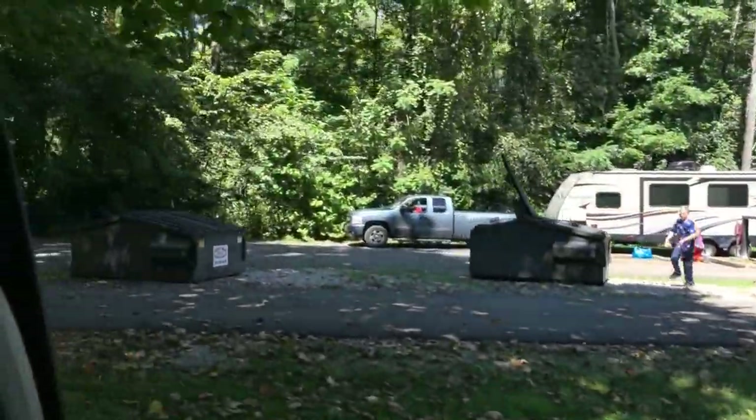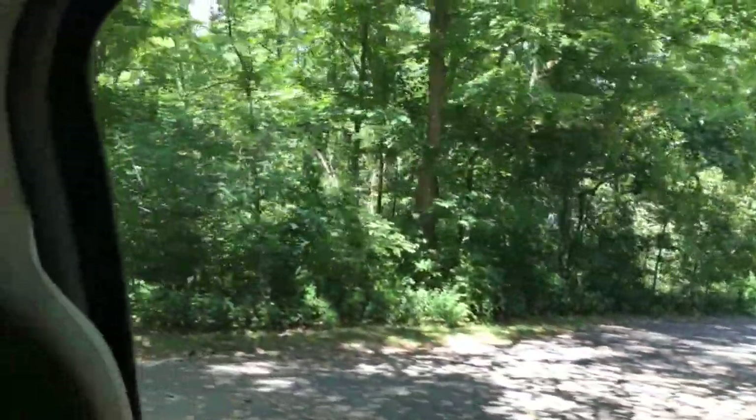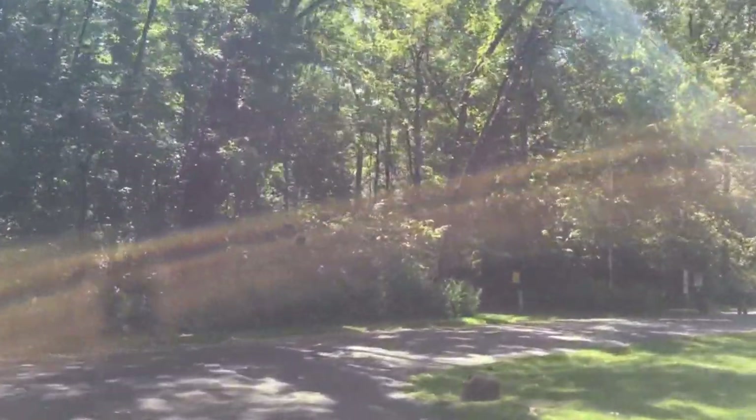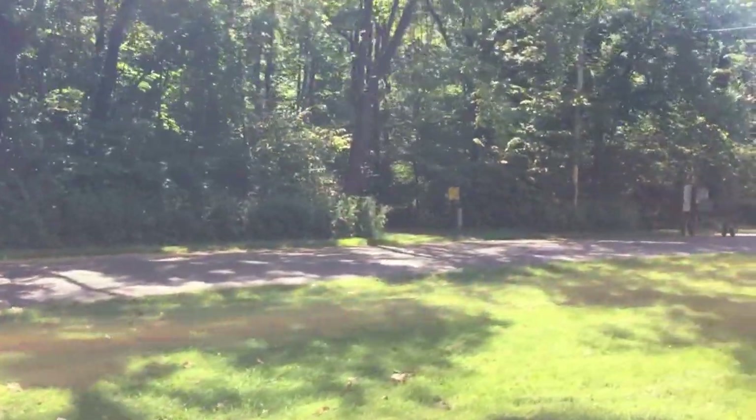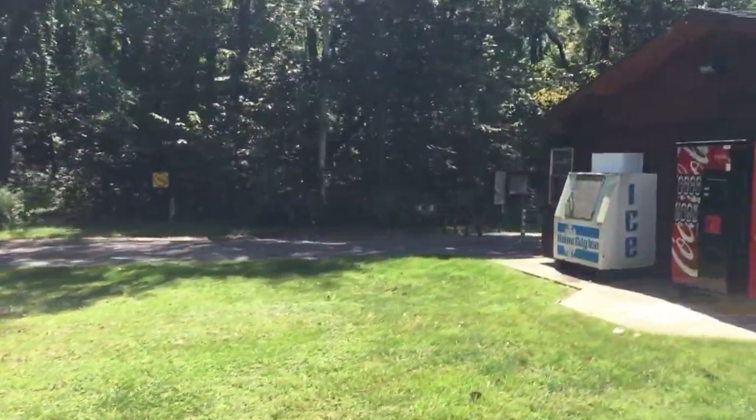It's a little bit problematic for bigger campers, and then we're going to pan back around here to the control station, and there is a camp store.